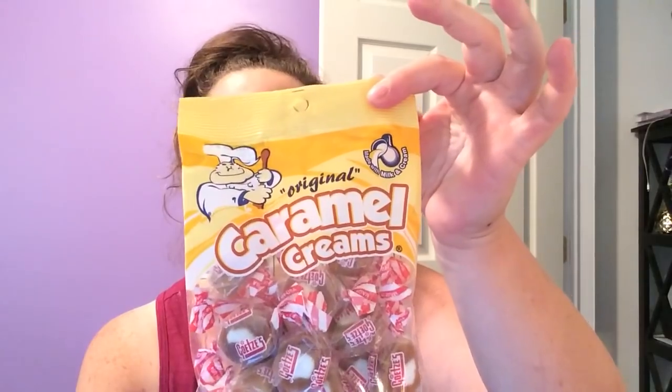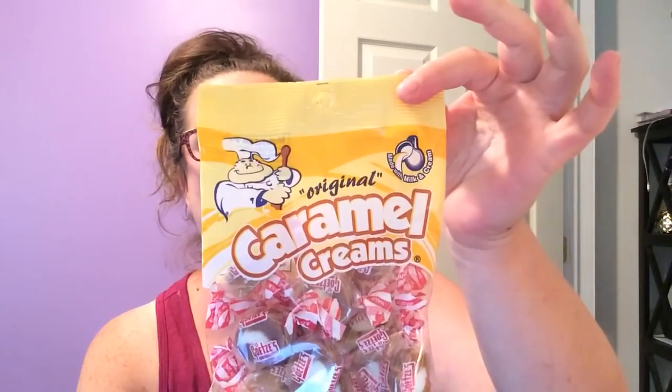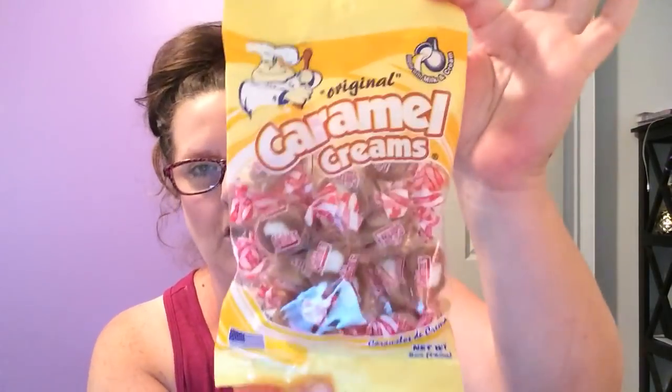They have a total fat of 3.5 grams, no cholesterol, sodium is 20, protein one gram. So if there's protein, then they're good for you — just my opinion.